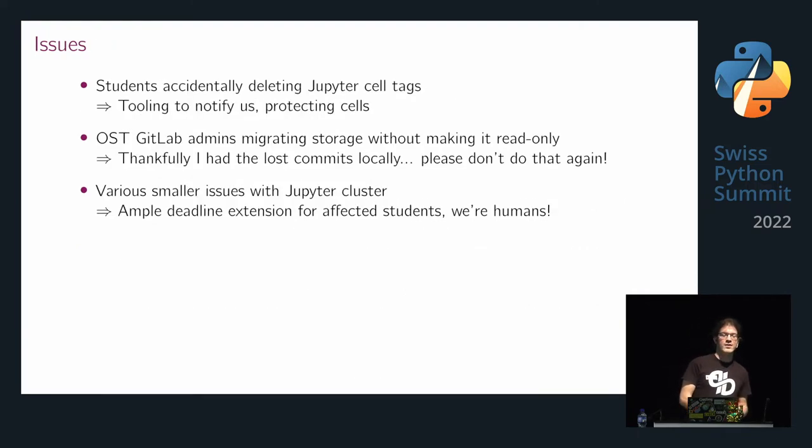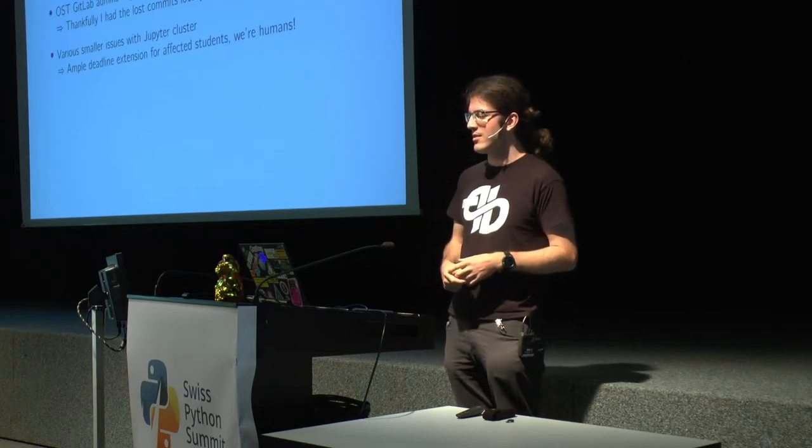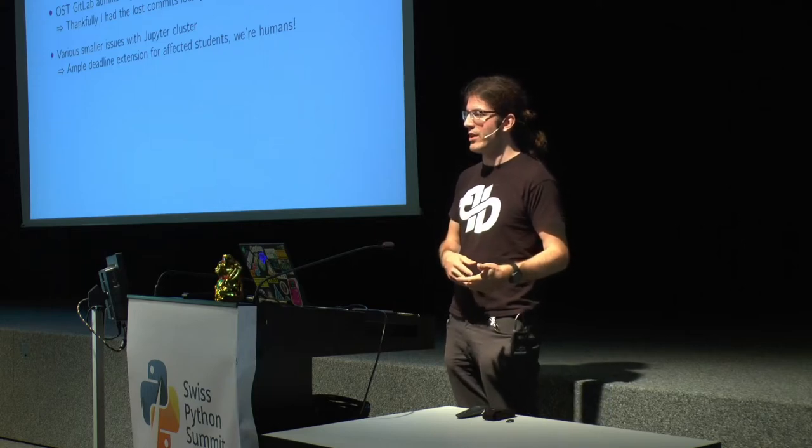We did have some issues. Students were accidentally deleting the cell tags we set in Jupyter — we used those to pull out source code to test, and sometimes the tag just disappeared. I think it happens when people press the cut button and then undo, and there was a bug in Jupyter that doesn't restore the cell tag. I've reported that and it was fixed. I also built tooling to notify us about it, and discovered you can protect cells in a Jupyter notebook so they can't be edited — and added that to the deployment script.